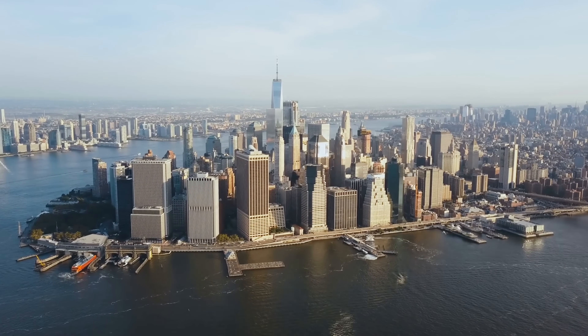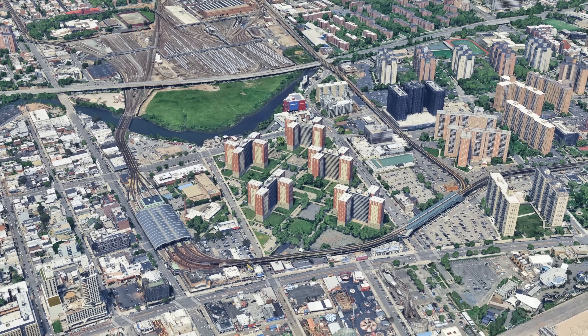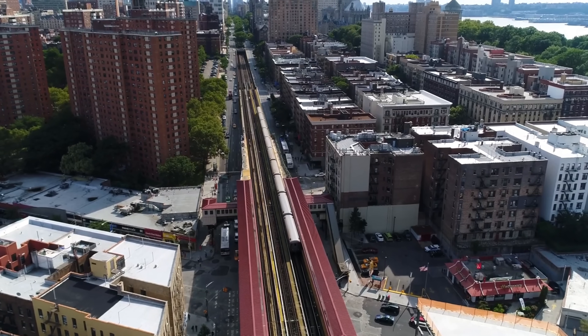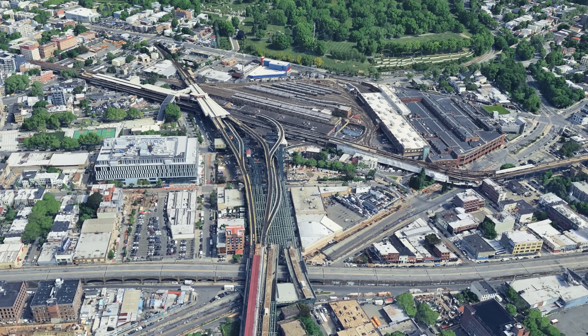While many lines and transfer hubs in Manhattan are hidden underground, the true complexity of the subway is revealed above ground, where it floats over streets through residential neighborhoods and looks like someone dropped a plate of spaghetti for the track layout.